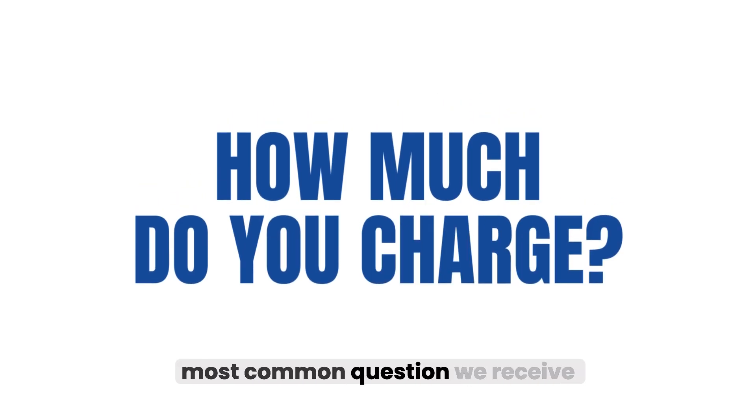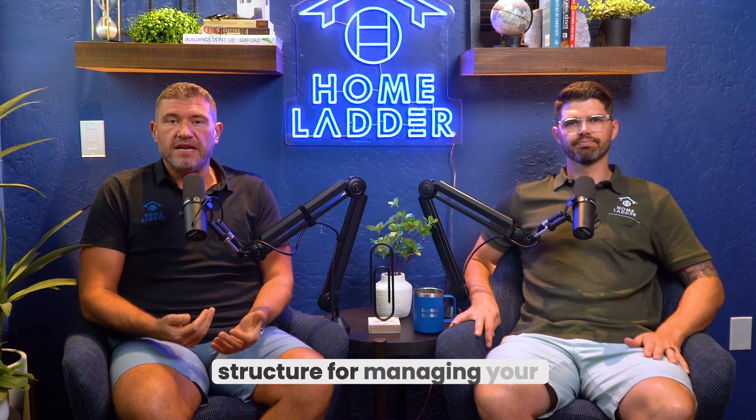How much do you charge is the most common question we receive from landlords interested in property management services. We have a simple compensation structure for managing your properties.